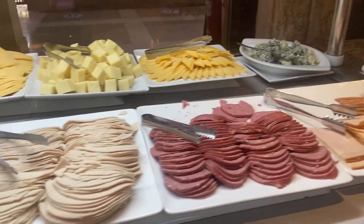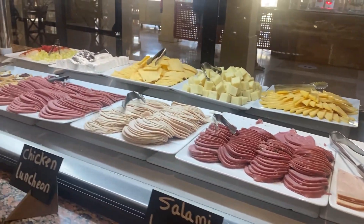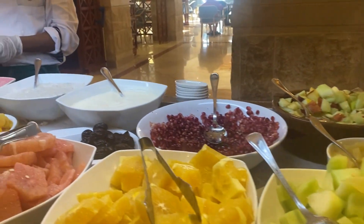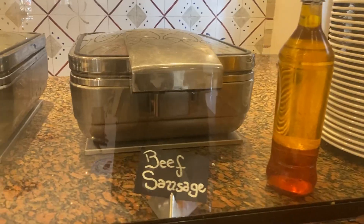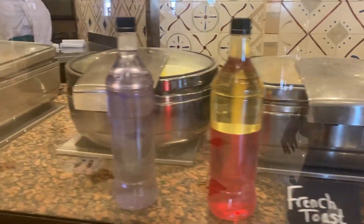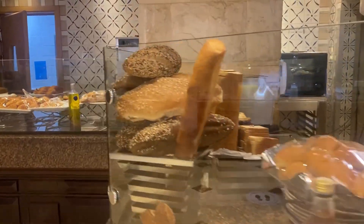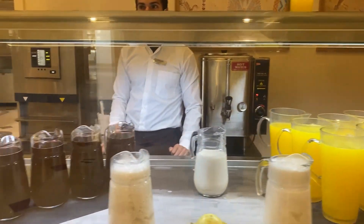At the buffet I spotted gold pots with beef sausage, chicken sausage, tomato, potatoes, noodles, ranch toast, red beans, pastries, and bakery. There was also a red juice and smoothie station.